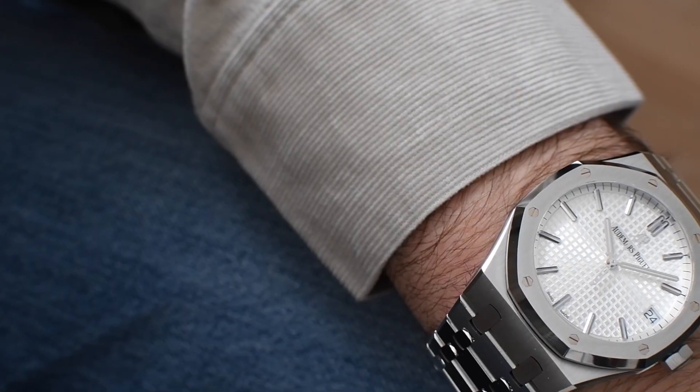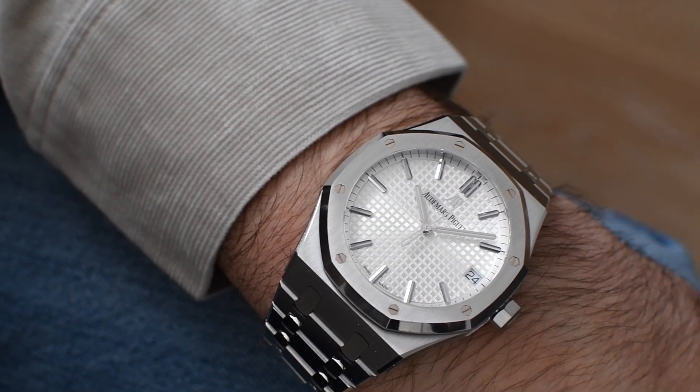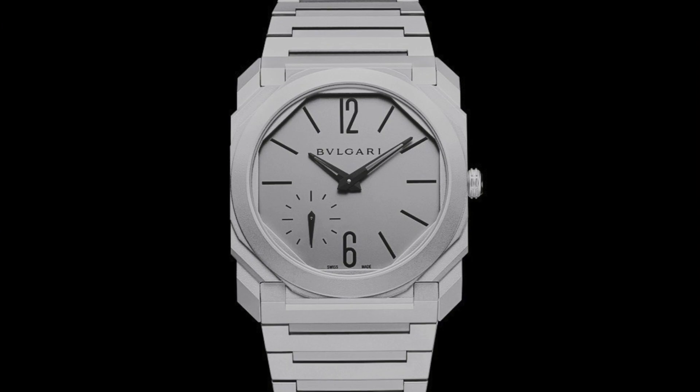The watch was quite risky at that time, and it was a watch which had difficulty being sold by the retailers and the brand itself — definitely because it's unconventional. I think one watch which is right now on the market that has a little bit of that feeling is the Bulgari Octo Finissimo.